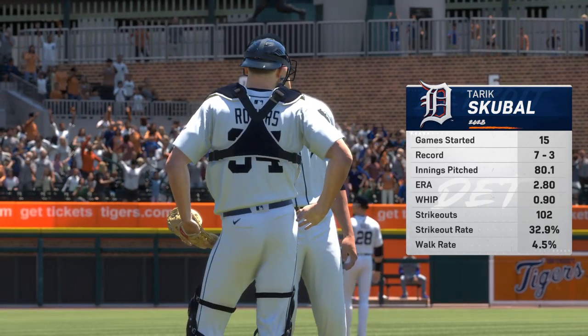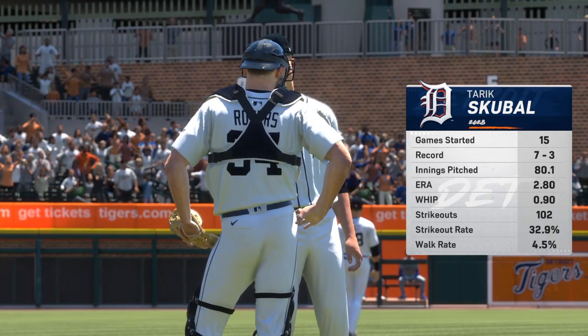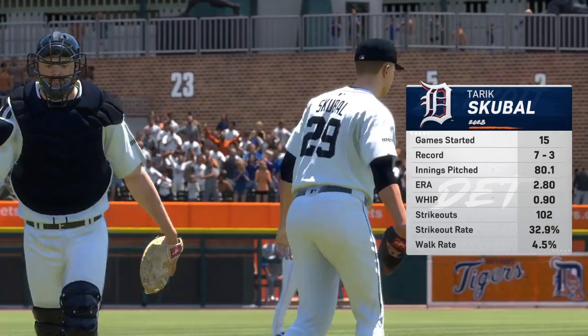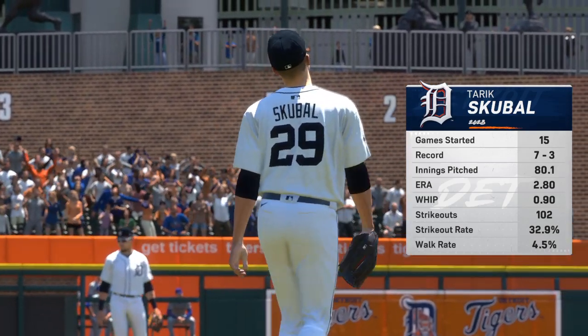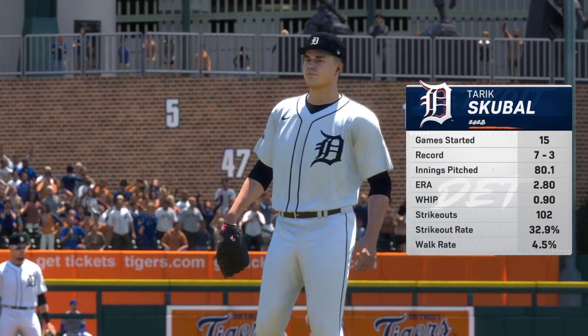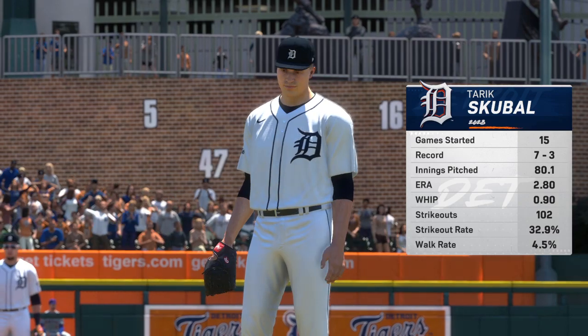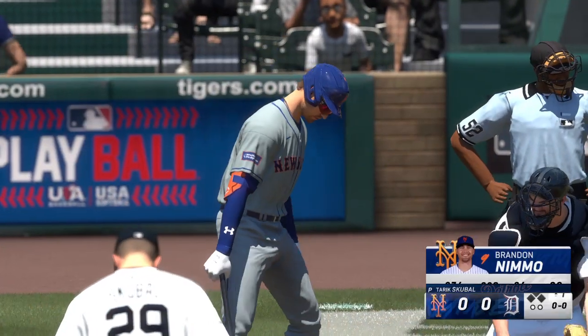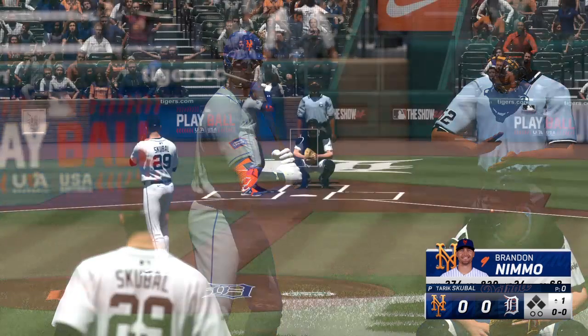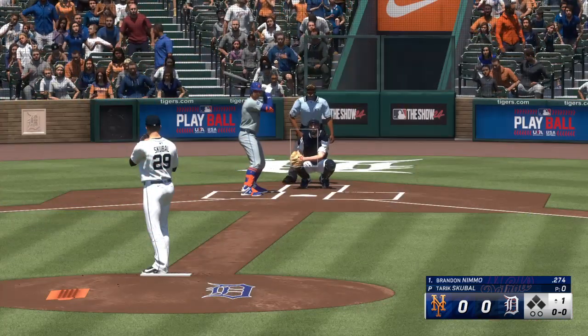On the hill here today, Tarek Skruble. He comes at hitters with a five-pitch mix, so it's always interesting to see how he utilizes those weapons. He may lean on one or two pitches depending on how things are going, but if he can control four or even five of those offerings, look out hitters — it's going to be a tough day. He's really going to be able to keep those guys off balance.